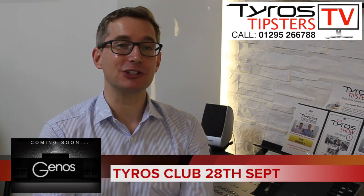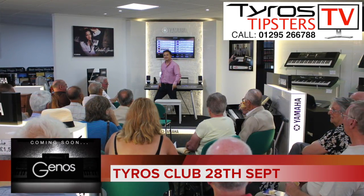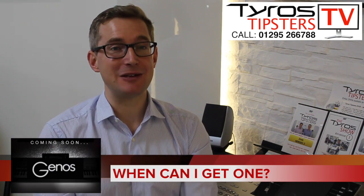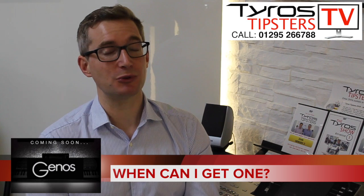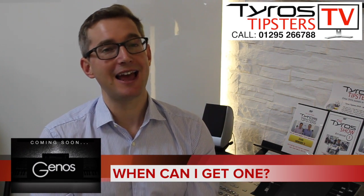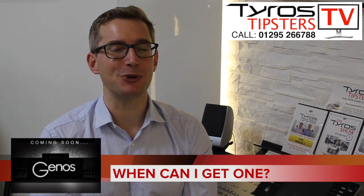Also in your diary: Tyros Club is coming back to our store in Banbury on Thursday the 28th of September at 11 o'clock — everyone's welcome, free of charge. And a reminder that if you want to pre-order a Genos keyboard, we are taking pre-orders already. Place a deposit and we'll reserve one for you. If when the keyboard is revealed you change your mind, full refunds are offered. You can ring us or pre-order online to get your name on the list.